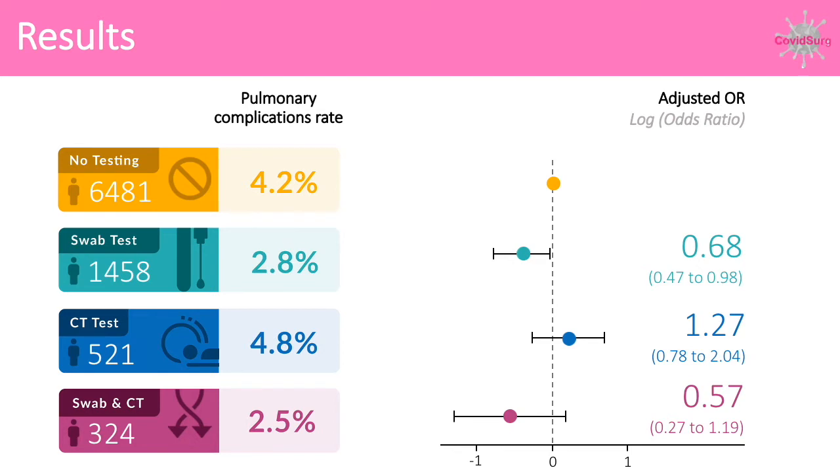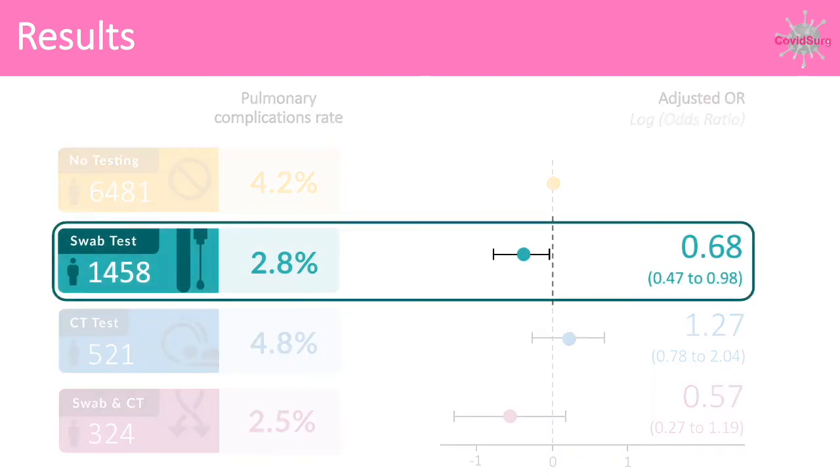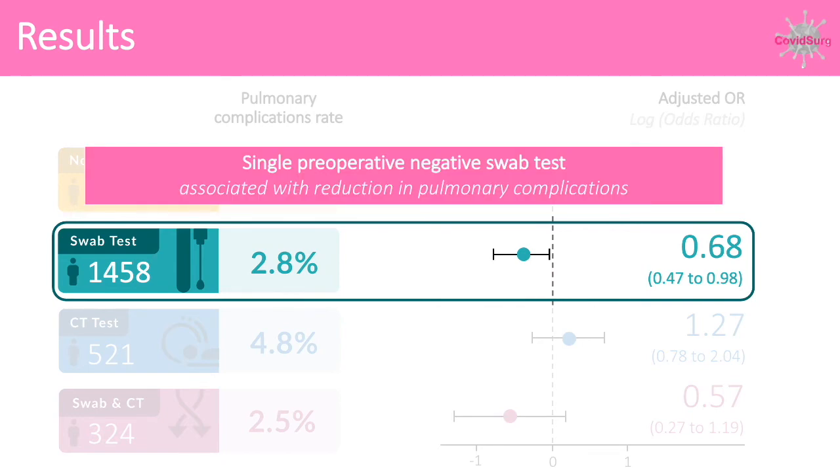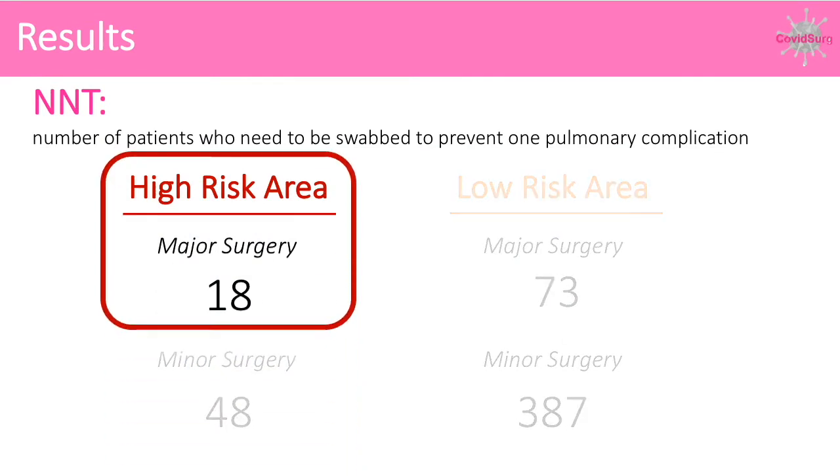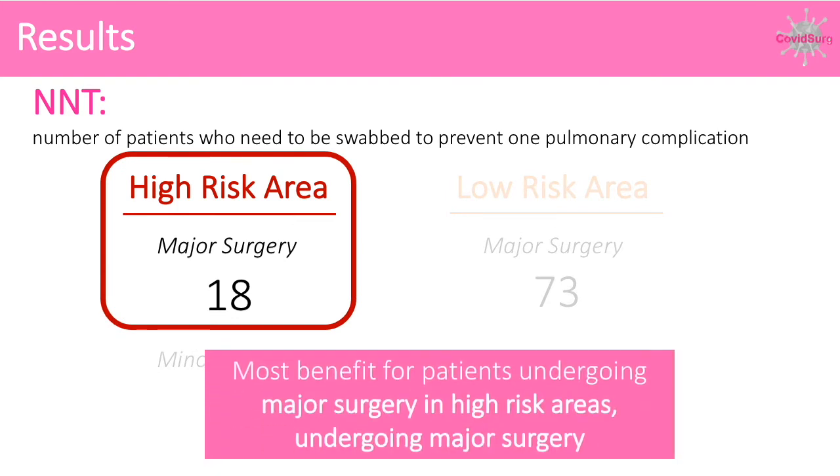On adjusted analysis, swab testing was the only pre-operative testing strategy that yielded a significant benefit, with an adjusted odds ratio of 0.68. The number of patients needed to swab to prevent one pulmonary complication is lowest in areas of high SARS-CoV-2 incidence and in those undergoing major surgery.